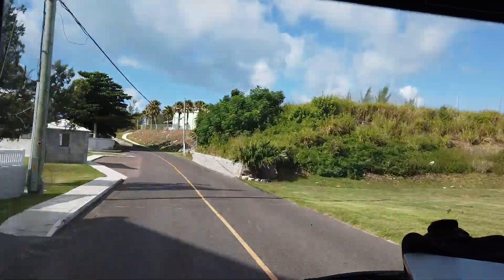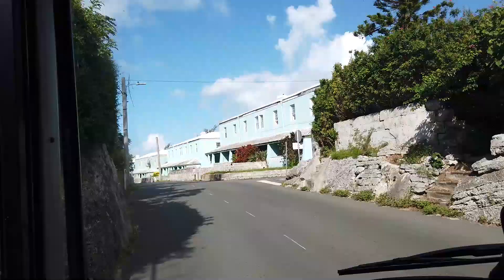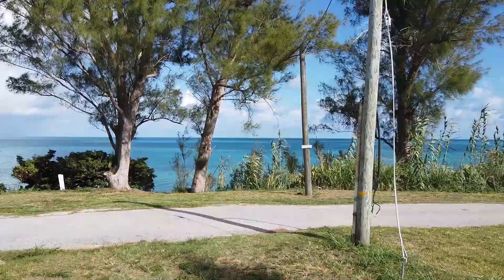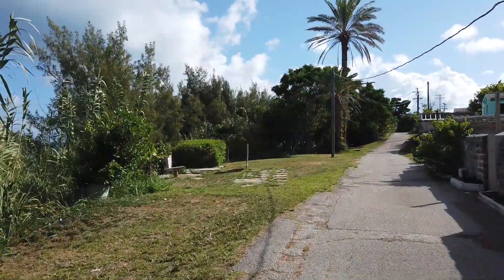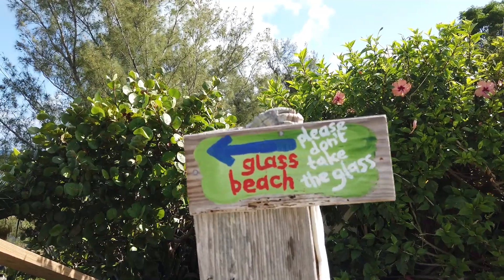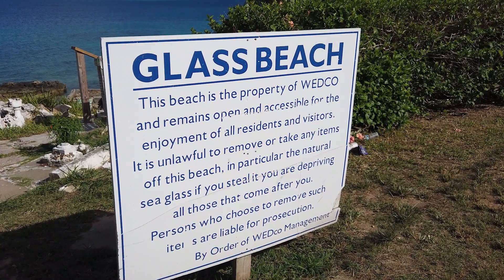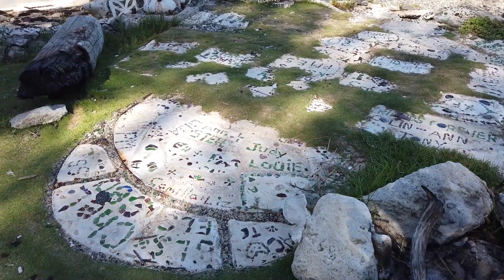The short ride to the Seaglass Beach bus stop lasted about two minutes. The stop that is closest to the beach is located across the street from four large teal housing buildings. After exiting the bus, we crossed the street and walked between the buildings to the much smaller road behind the buildings. A hand-painted sign posted on a nearby pole pointed us in the right direction for Seaglass Beach.